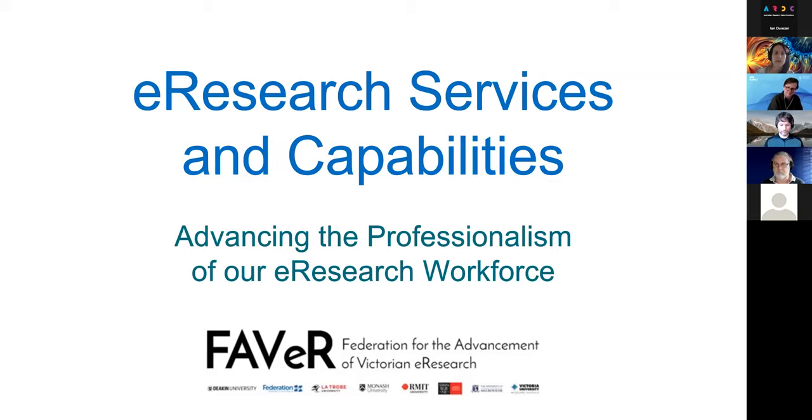I'm going to talk about e-research services and capabilities, which is some work we've been doing within a FAVOR working group for a project called Advancing the Professionalism of our e-research workforce. This talk is largely based on a birds of a feather session we ran last week at e-research Australasia, with updates from the feedback from that session, next steps, and input we want from the community.